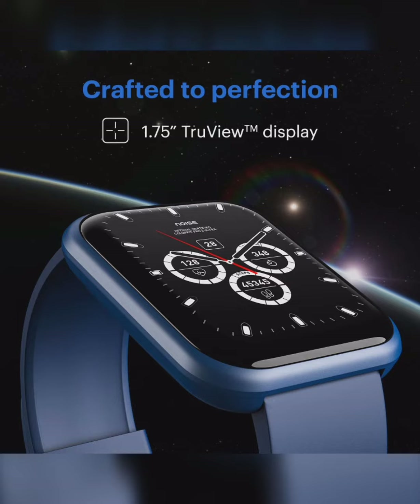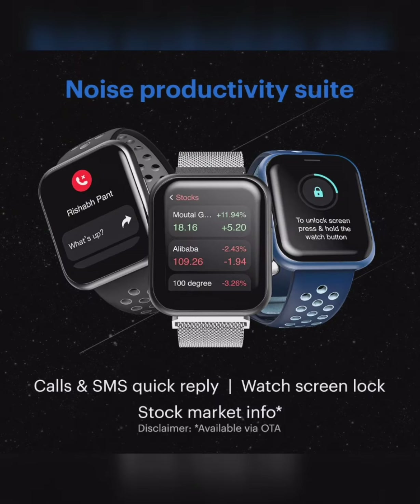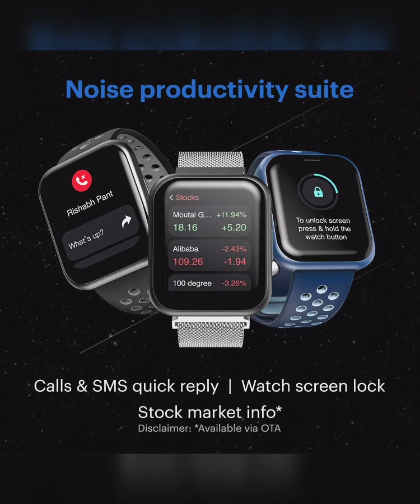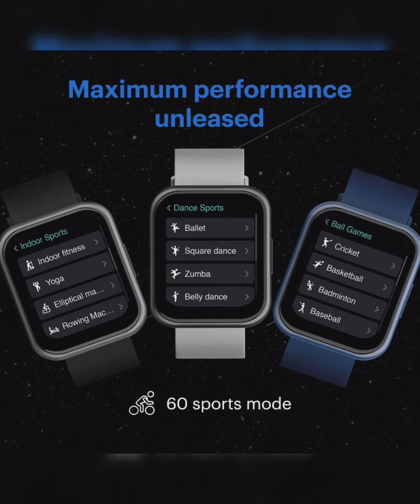It features a mid-size display, touchscreen, 100 plus watch faces, stylish swappable straps, watch screen lock, 60 sports modes including indoor sports, dance sports, and ball games.